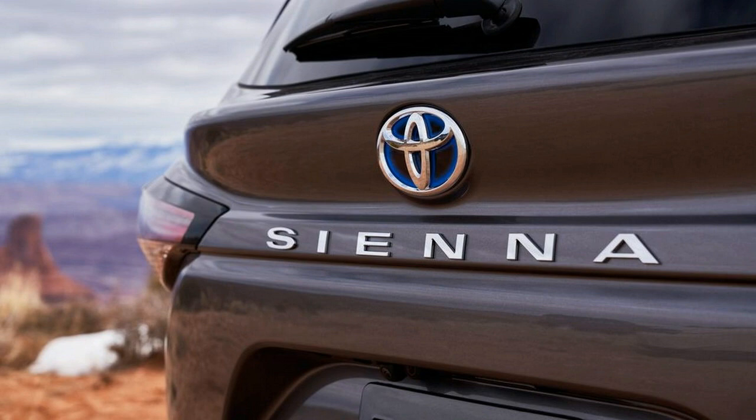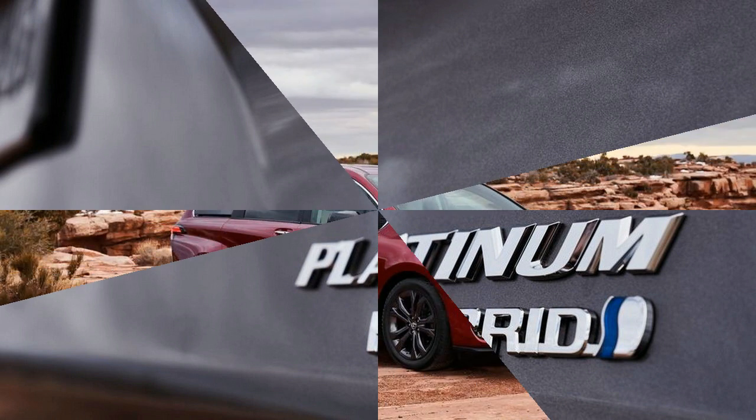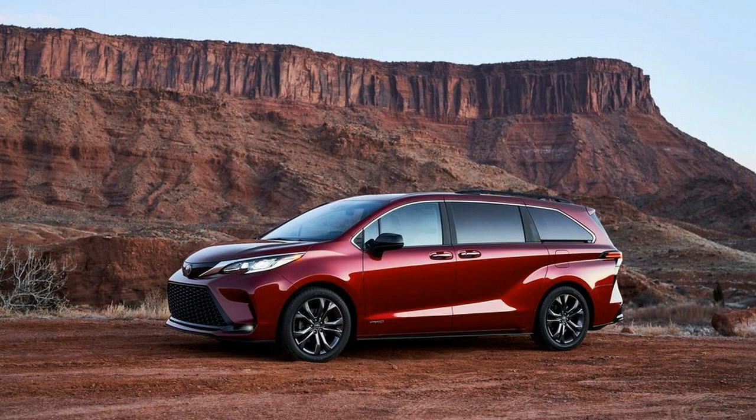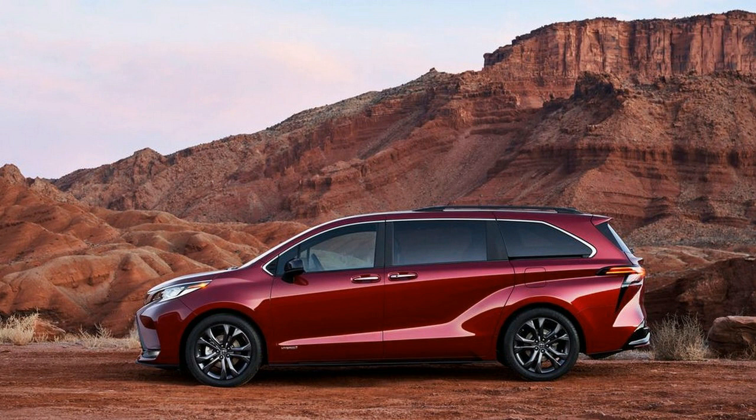Toyota hasn't released pricing yet, but the Sienna will go on sale near the end of the year and will continue to be built at Toyota's plant in Indiana. It will face stiff competition from the refreshed Chrysler Pacifica, Honda Odyssey, and an upcoming next-generation Kia Sedona. At least for now, the 2021 Sienna appears poised to be a major contender.